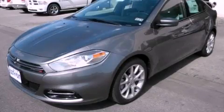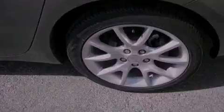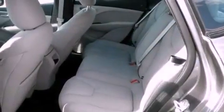This is a brand new 2013 Dodge Dart. It has a 2.0-liter four-cylinder engine and an automatic transmission. Its top features include a locking differential, a low-tire pressure indicator, hill start assist, and traction control and stability control systems.